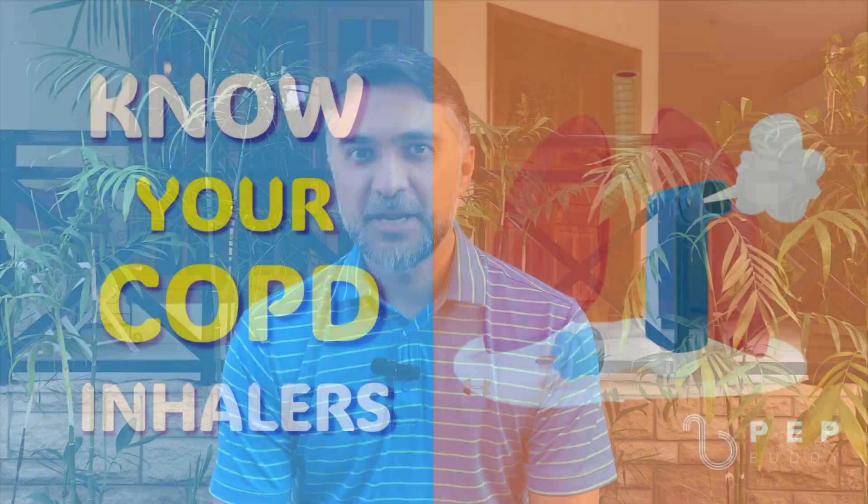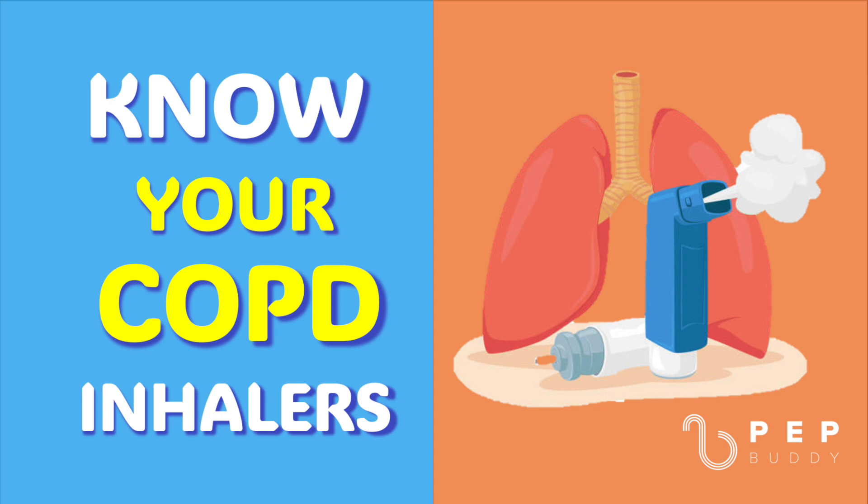Welcome back as we continue to talk about COPD care tips. Today we're going to talk about knowing your medicines and specifically your inhalers. It is very important for you to know the names of each medicine you take, for what reason you take them, and how you take them.